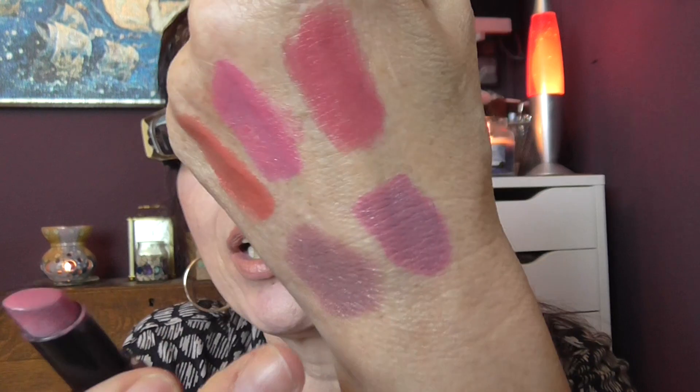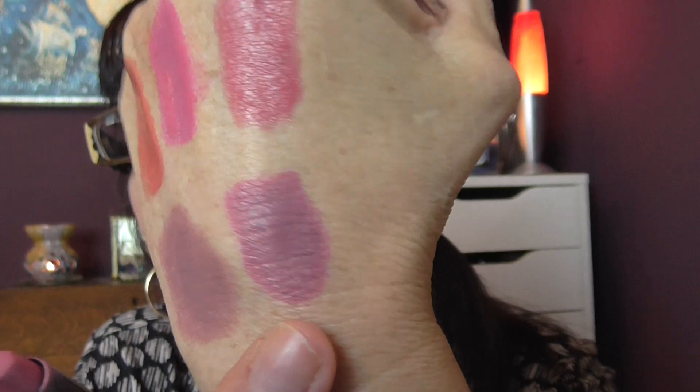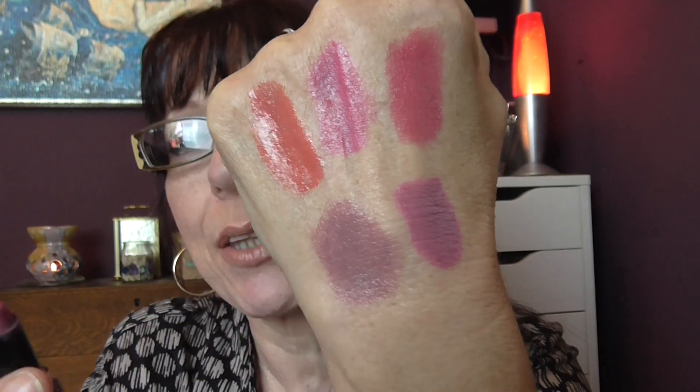And the next one is a Wet and Wild lipstick in 907C. This should have been with the first lot of lipsticks because it's a matte. There's actually more left in there than I thought there was. Yeah, that's a matte lipstick, it should have been with the first ones. Very very nice. Bit of a theme there with the pinky shades, heather shades, but I've been enjoying them.